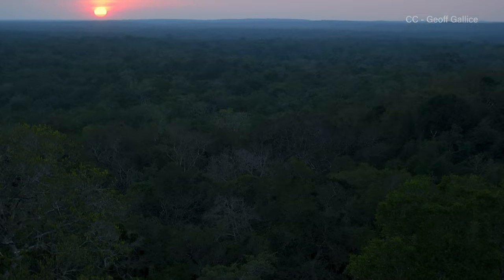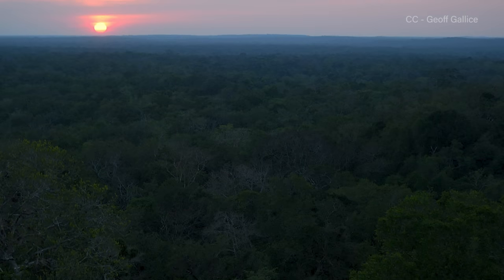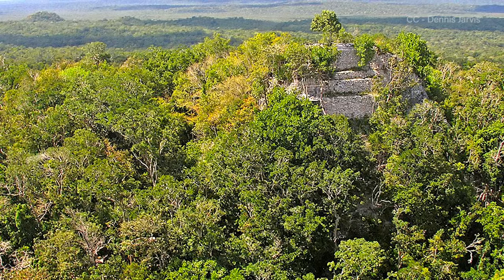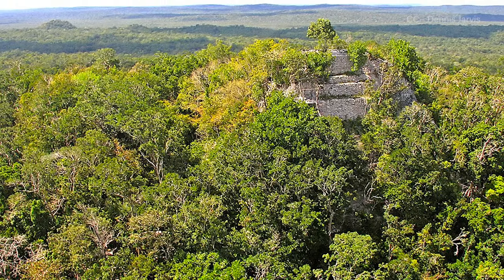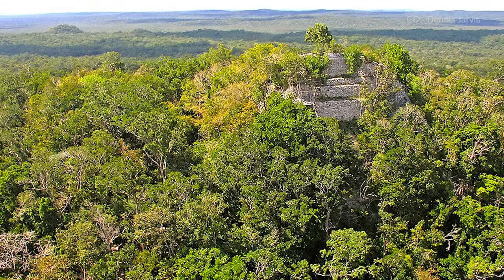Located deep within the rainforest of the Mirador Basin in south-central Guatemala, the archaeological site at El Mirador — the Lookout in Spanish — is often referred to as the Cradle of Mayan Civilization. The sprawling complex is home to the largest number of sites from the pre-classic era, which lasted from about 1000 BC to 250 AD, though construction of its most iconic and monumental structures didn't begin until around 600 BC.